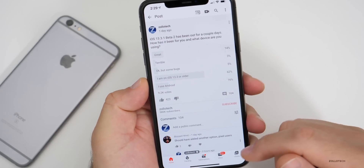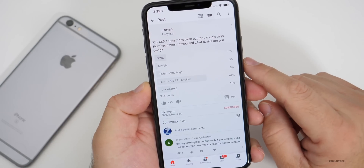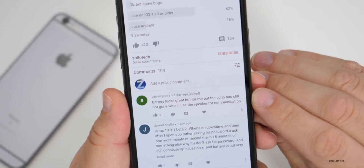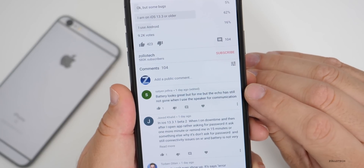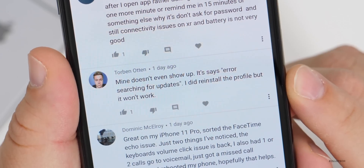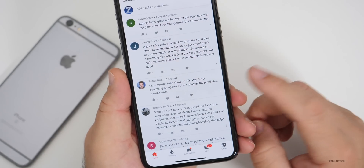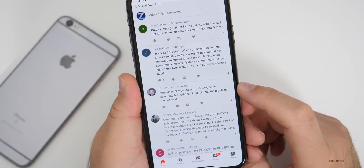Looking at comments sorted by oldest first: one person said battery looks great but the echo hasn't gone when using the speaker — I'd recommend a hard reboot for that. Another person said their phone doesn't show an update and says 'error searching for update' even after reinstalling the profile. For that, make sure you're getting the profile from Apple directly and then reboot — that usually fixes the issue.